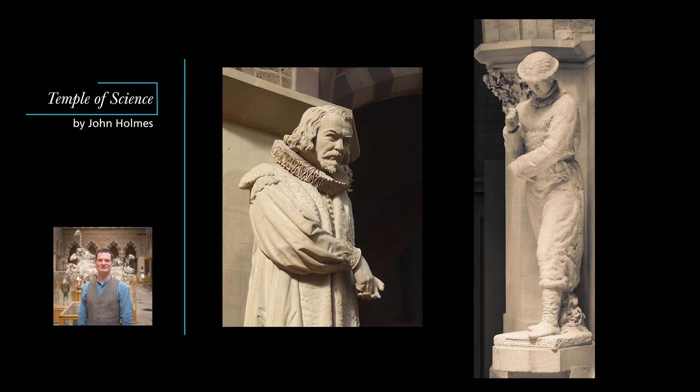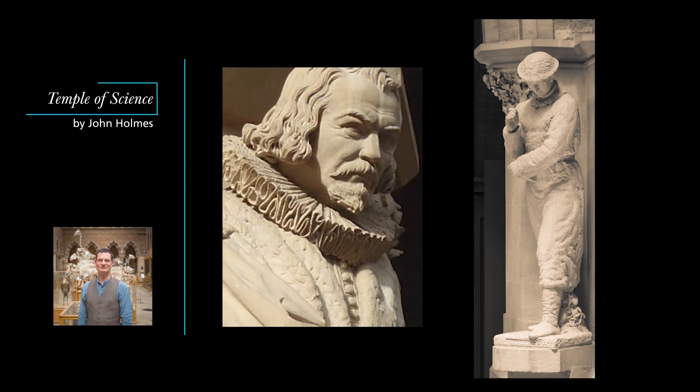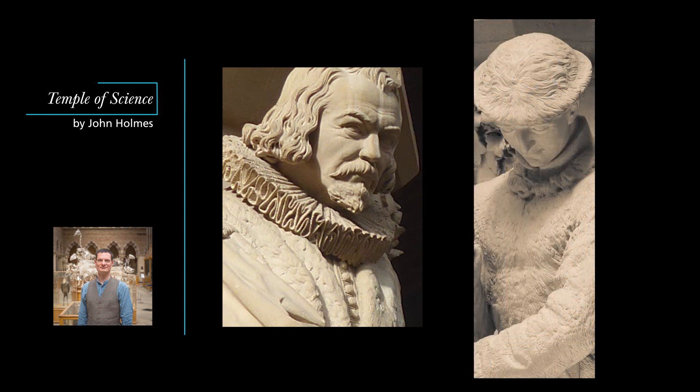Another associate of Rossetti's, Alexander Monroe, was asked to carve no fewer than seven more statues including Galileo, Newton and Hippocrates. The Pre-Raphaelite statues at Oxford University Museum are remarkable partly for their fine detail, Bacon's ruff for example, or Linnaeus's fur suit, but even more for their animation.